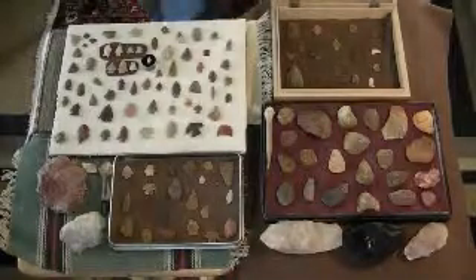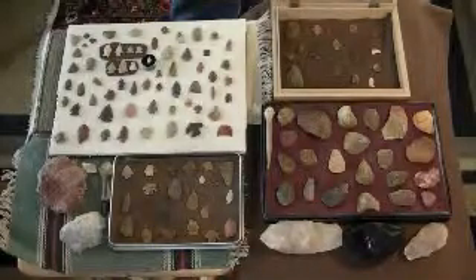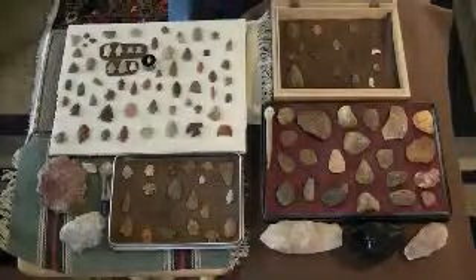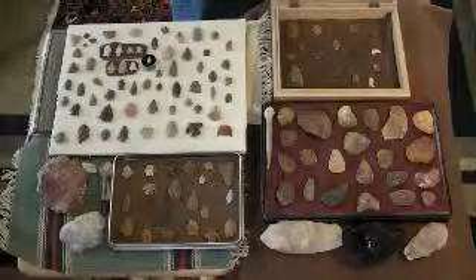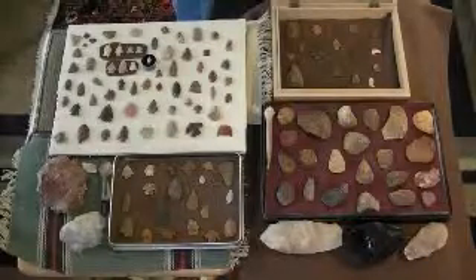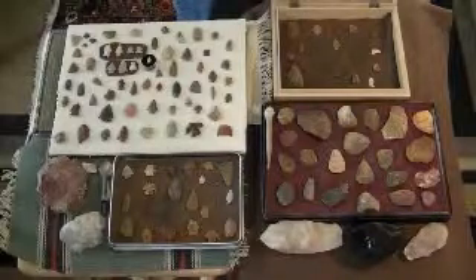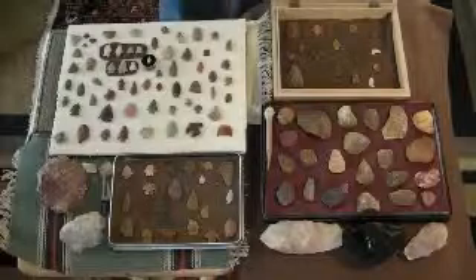Alright, awesome, thanks a lot. Hopefully I'll have a video of some nice points here in the next couple days — I'm off work, so I'm going out point hunting. Some new spots: Park County, Chaffee County, and beyond. Adios.